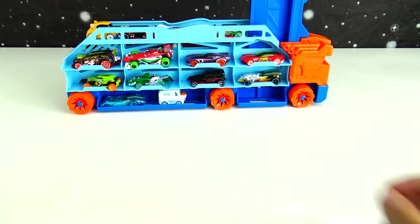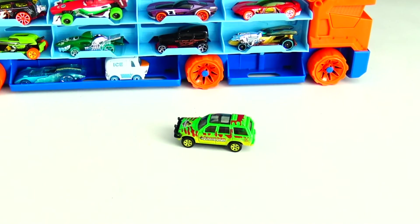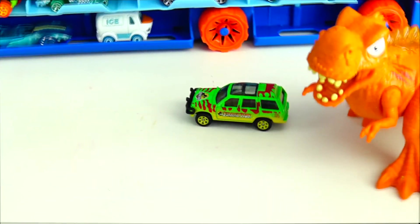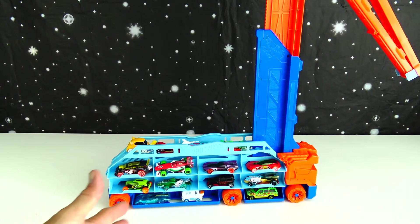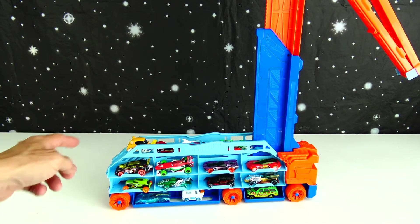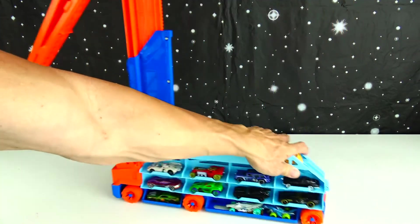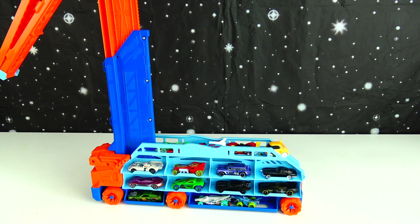It looks like we have room for one more spot. Jurassic World! Alright, let's count and see how many cars we have stored on this set: 1, 2, 3, 4, 5, 6, 7, 8, 9, 10, 11, 12, 13, 14, 15, 16, 17, 18, 19, 20, 21, 22, 23, 24, 25, 26 cars. That's a 2 and a 6.